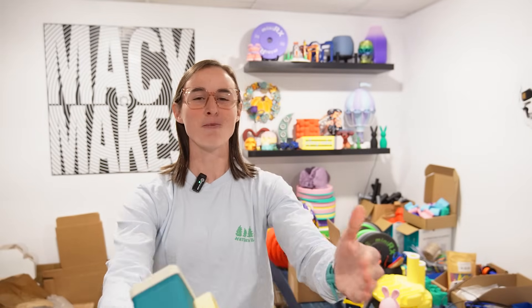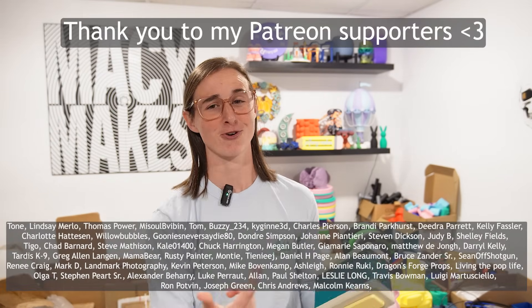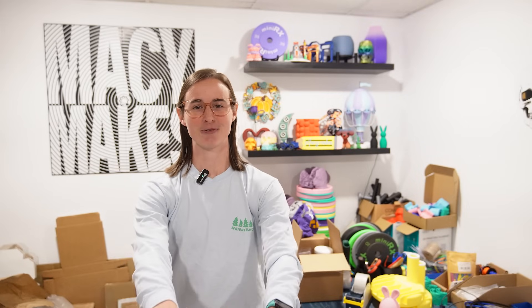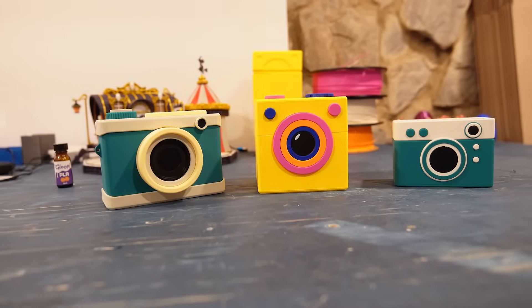Thank you guys so much for watching — hopefully you enjoyed the video. If you are interested in the files, they will be available on Patreon and Thingiverse — all linked in the description. Thank you to my Patreon members for all the support. Without you guys, I could do literally none of this. I'll see you guys in the next one. Bye.